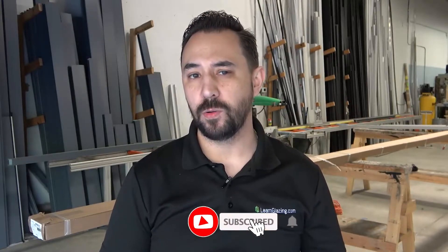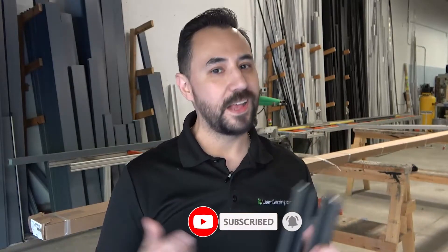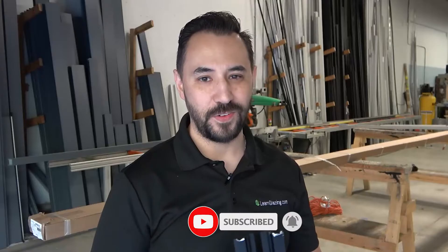Big shoutout to Bobby and his team here at Driven Fabrication for letting me use their shop today for this video — I'll put their link in the description. Also, to find out more about glass, don't forget to subscribe to this channel and hit that like button. Thanks again for watching, and I'll see you in the next video.